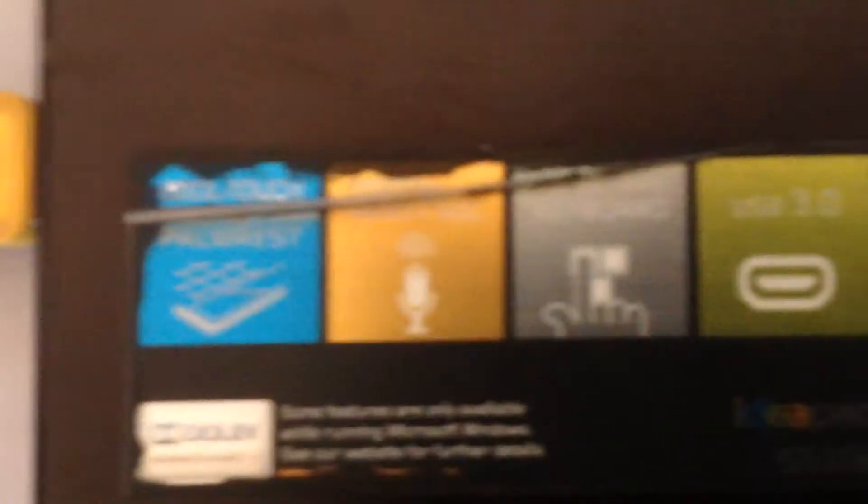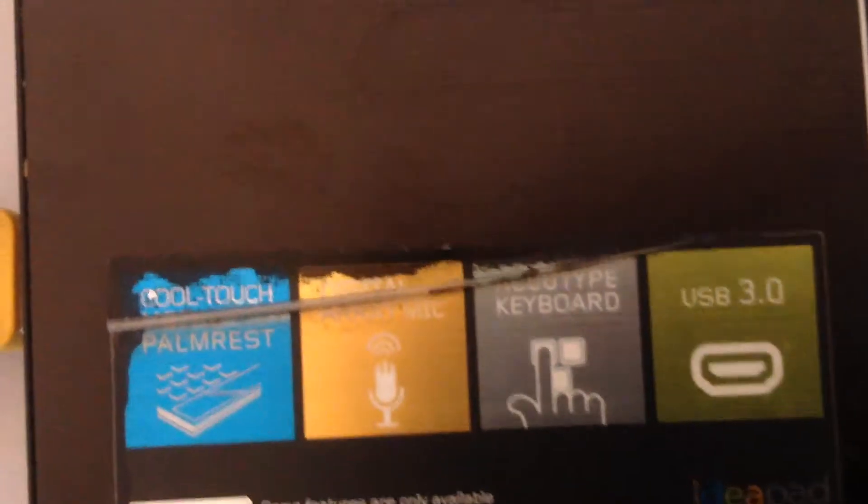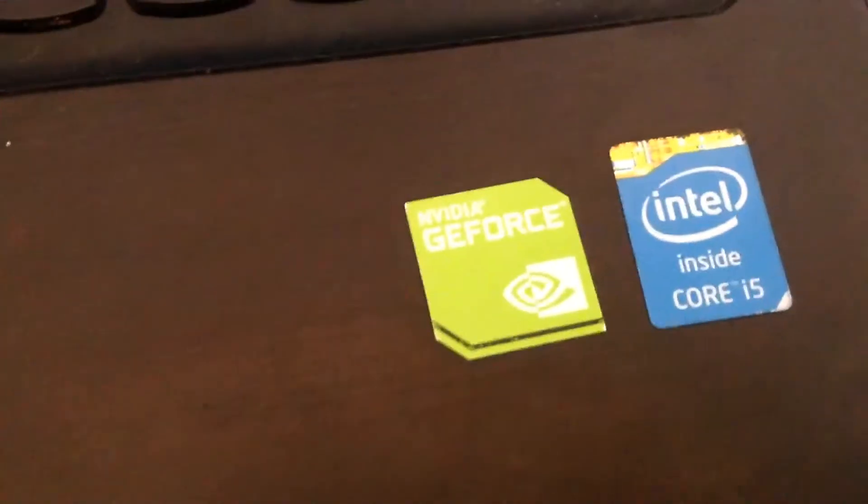It has CoolTouch palm rest, digital array mic, really small keyboard, and USB 3.3. And I have NVIDIA GeForce, Intel Inside Core i15.